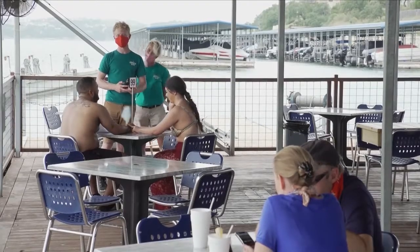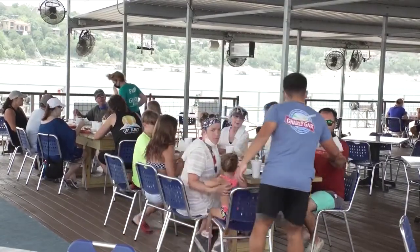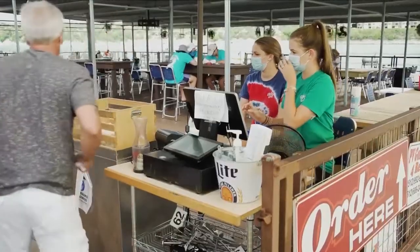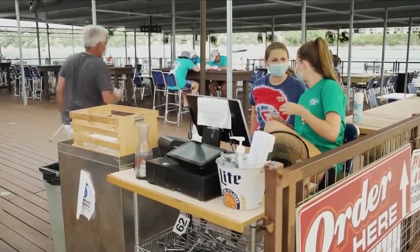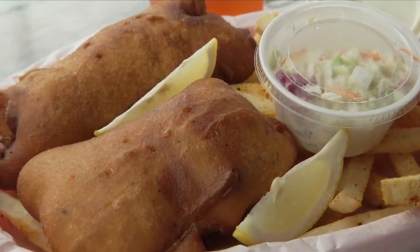I'm very proud of my staff and how they have handled this. They work out here in this heat with their masks, and they love doing it. I'm extremely proud of them and thankful to have each and every one of them. Some of the main things people come to the Gnarly Gar for — we're very well known for our burgers, our fish and chips, and our fish tacos.